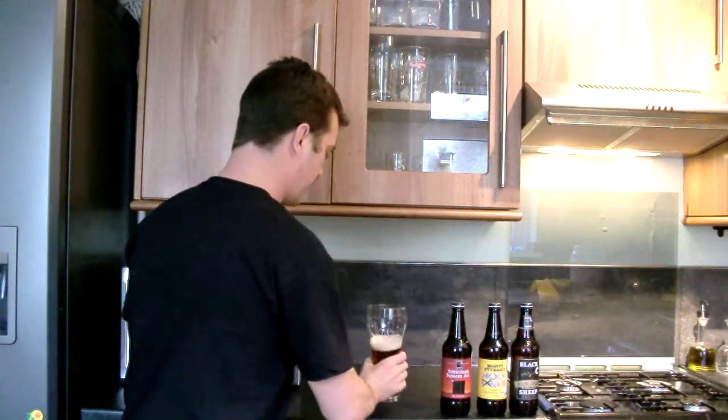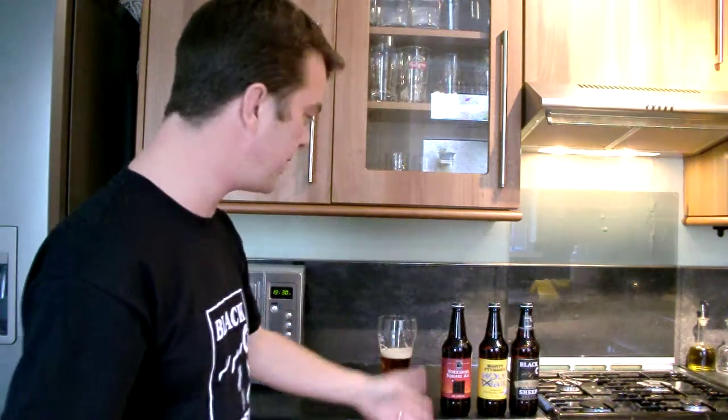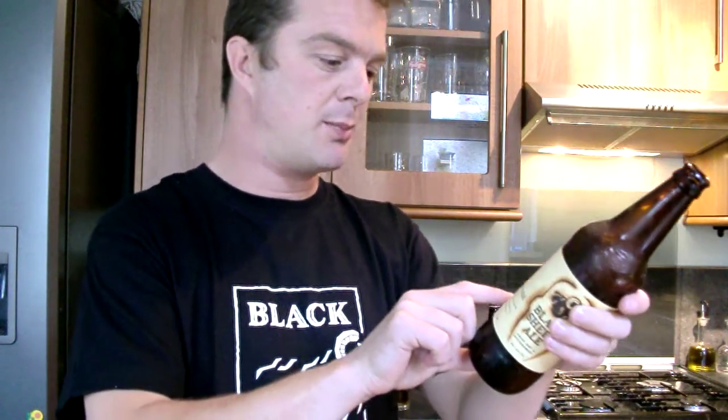So, Black Sheep Ale. You may want to read on the bottle because it's quite interesting. This is Black Sheep Ale, and it accounts for 80% of their sales, by the way. The culmination of five generations of brewing expertise, brewed at the Black Sheep Brewery in Masham, North Yorkshire, and nowhere else.